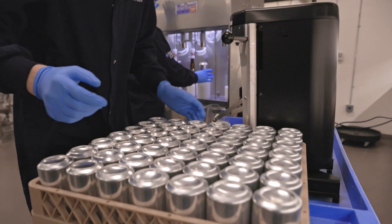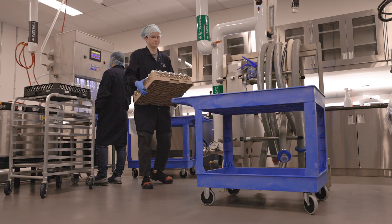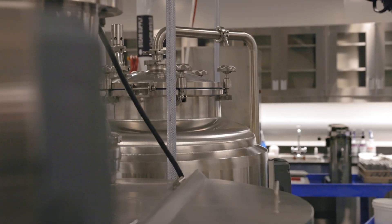We can produce small batches, anywhere from 50 litres to 1000 litres, utilizing state-of-the-art equipment such as steam-jacketed vessels with built-in mixers.